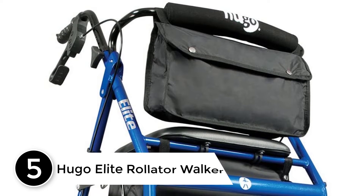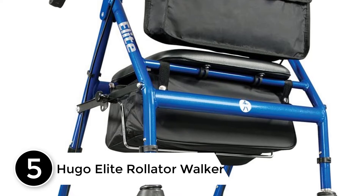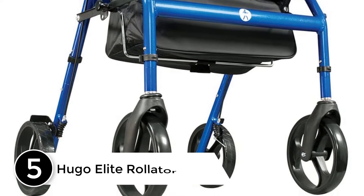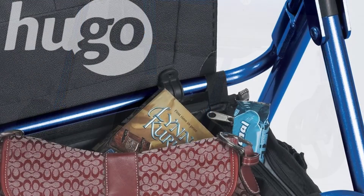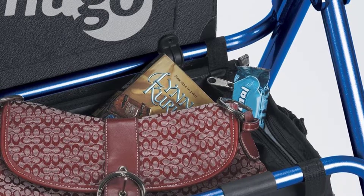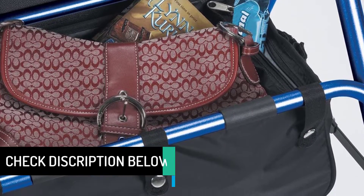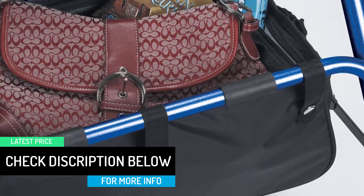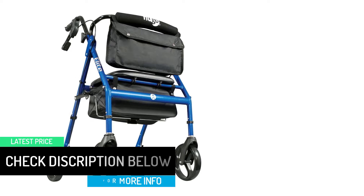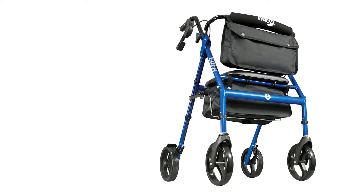Starting at number 5: the Hugo Elite Rollator Walker. This walker is ideal for individuals under 5 feet tall who may have a hard time finding rollators of an appropriate height. The height can be adjusted to accommodate users between 4 feet 3 inches and 6 feet 2 inches. The 8-inch swivel wheels glide smoothly on indoor and outdoor surfaces, and the padded seat and backrest offer a comfortable place to sit and rest. The tool-free assembly means you'll be up and rolling in no time.